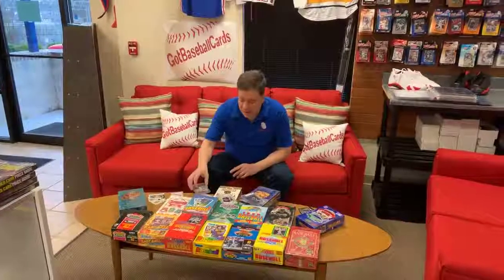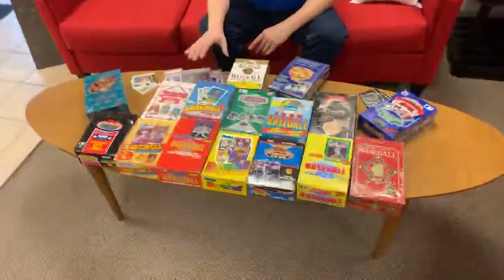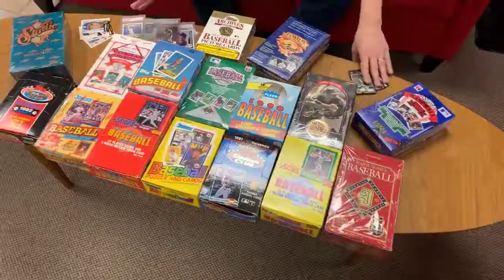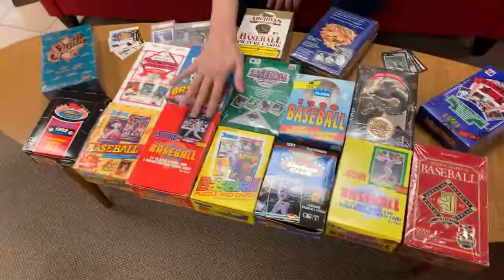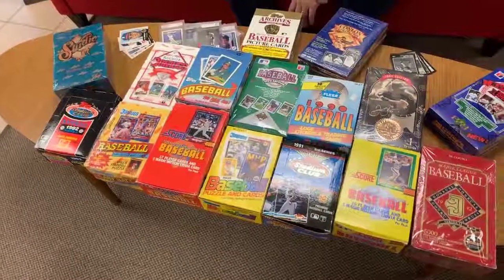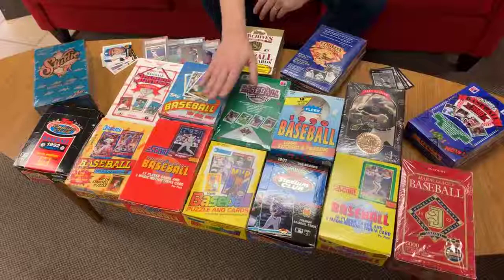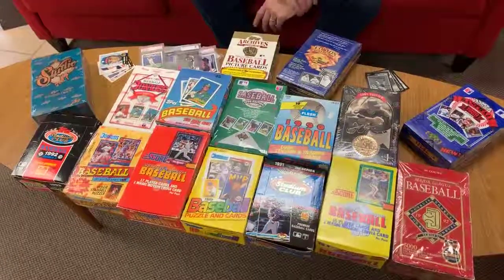As you can see in front of me, I have a number of boxes from our retail store here in Loganville — just a handful of the 80s and 90s boxes we have in stock. I sold all of these products when they first came out. We've got 89 Donruss with Griffey rookies, 91 Stadium Club, 88 Score with Glavine rookies, 91 Donruss with elite inserts, 89 Topps — still had the gum back then — 90 Upper Deck with Sosa rookies and second-year Griffeys, and so forth.